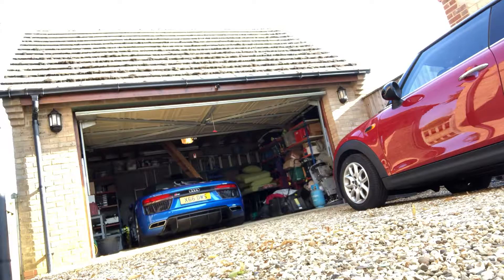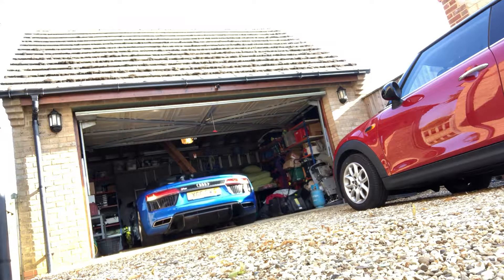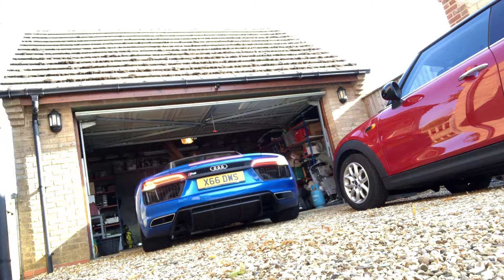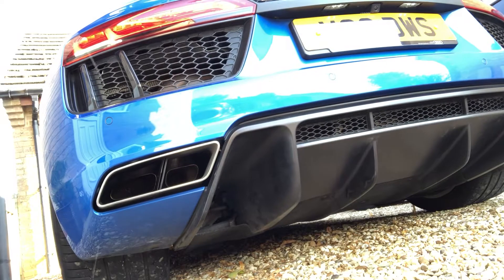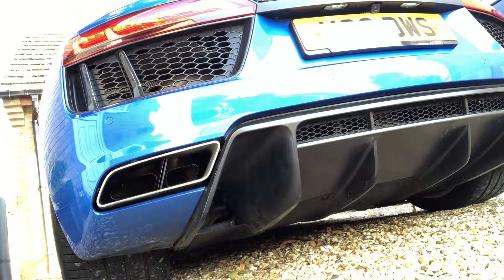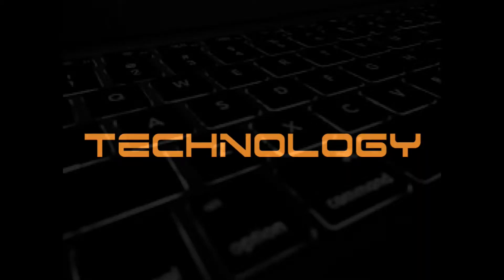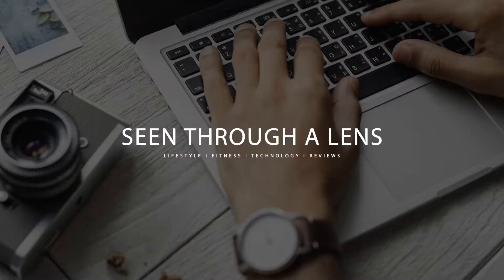What's up YouTube? Join me on my morning blast to work. So guys, inside, ready to go, start my journey to work. I'll see you there.